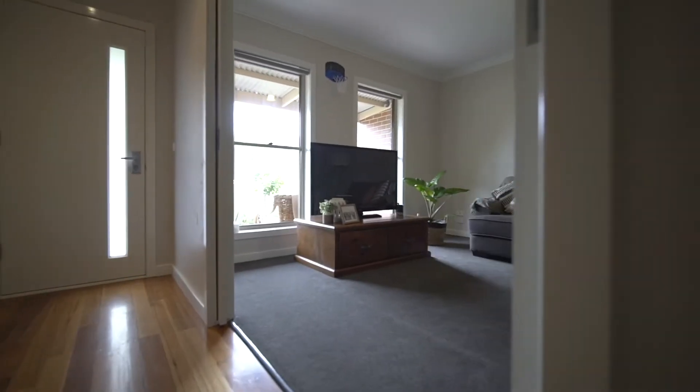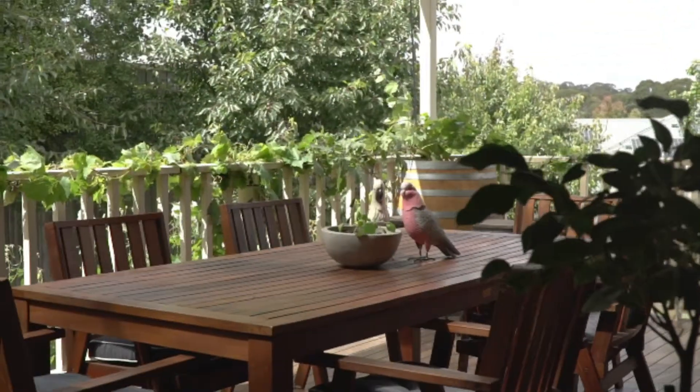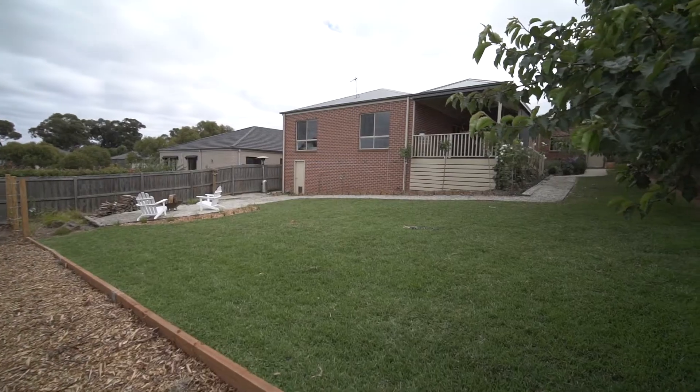The second living area is a great place to escape and would be ideal for a theatre room or rumpus. Step outside onto the huge alfresco area which takes in an elevated view over the spacious backyard, ideal for the kids and pets to roam.